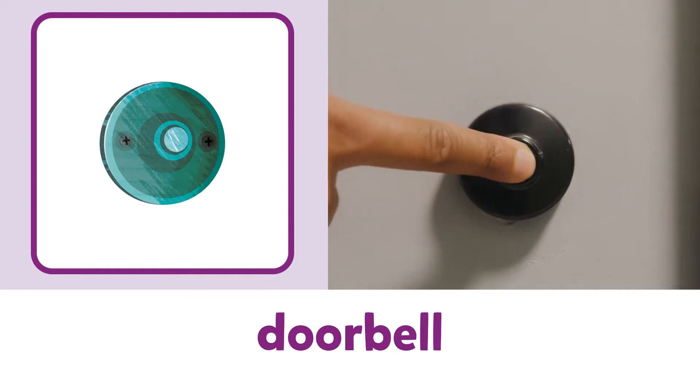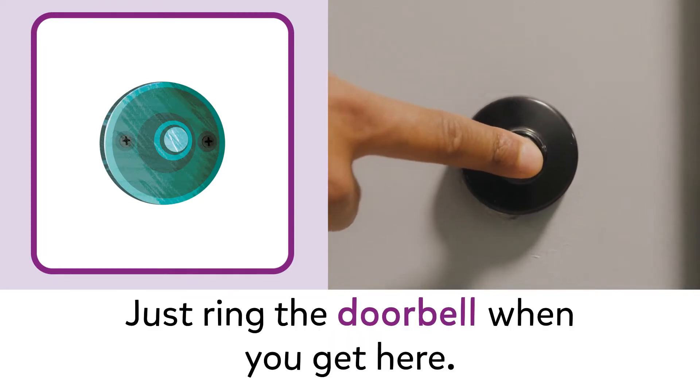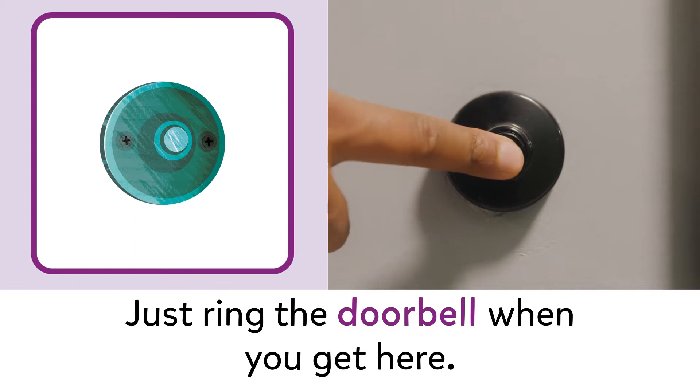Doorbell. Doorbell. Just ring the doorbell when you get here.